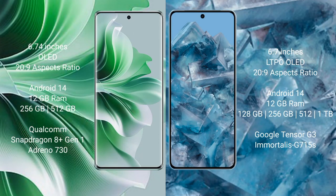Oppo Reno 11 Pro comes with a 6.74-inch OLED display with 120Hz refresh rate. Google Pixel 8 Pro comes with a 6.7-inch LTPO OLED display with 120Hz refresh rate.